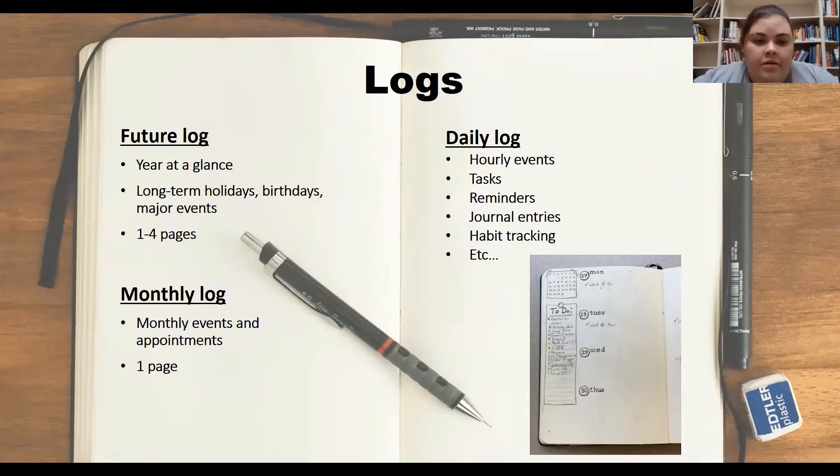The first thing we'll start with is the future log. This is going to be a general overview of your year. Here you will list all of the months and then under them the major events that will take place during that time. This usually takes up anywhere from one to four pages.